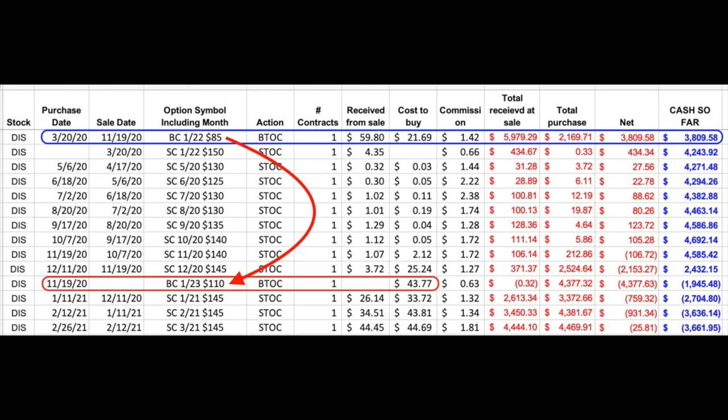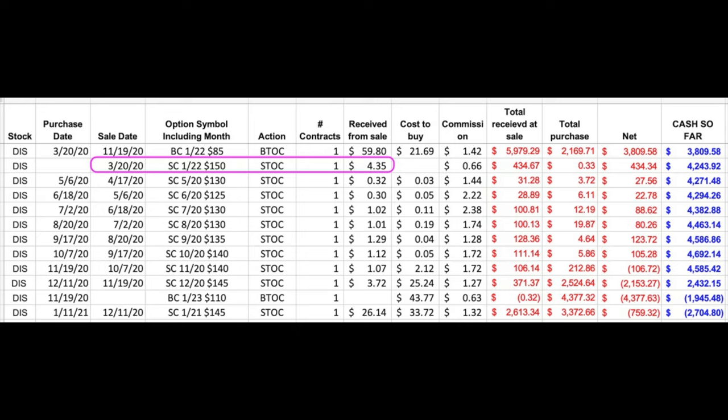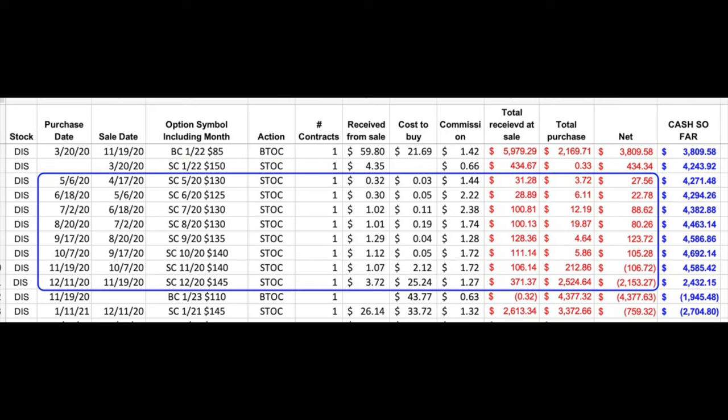Here's the short story: back in March of last year when the market crashed hard, we bought a leap call option in Disney, which we've since rolled up and out to the January 2023 $110 call option. When we did that we locked in some profits and recouped all the cash this position had cost us. Now everything we do from here on out, as long as the trade stays profitable, will be 100% profit because we are no longer out of pocket any cash. We also sold the January 2022 $150 call option, and shortly thereafter started selling a second near-term call option to lower our cost basis.